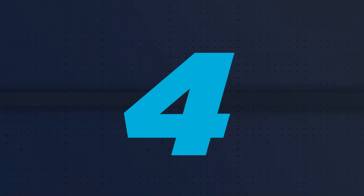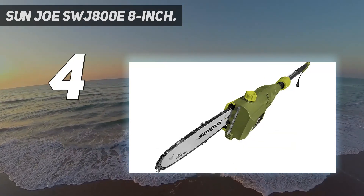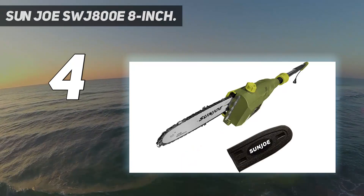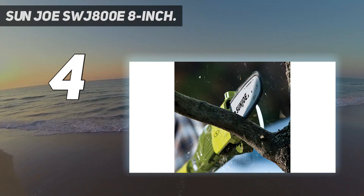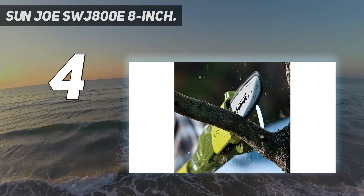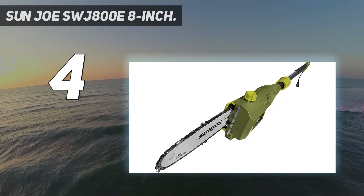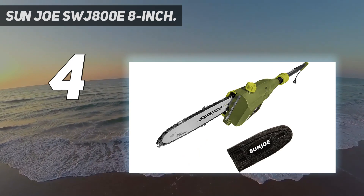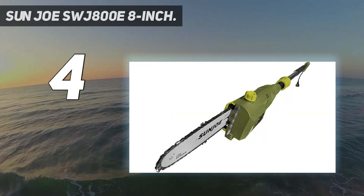Coming at number 4, the Sunjo SWJ 800E 8-inch. Weighing just 7 pounds, the lightweight Sunjo corded electric pole saw is a great option if the pole saw needs to be used for more than an hour at a time. Users won't need to wait for a battery to recharge or make a trip to the gas station with this corded electric tool that can run as long as there is an active electrical connection. However, movement is limited by the length of the extension cord, so it's a good idea to invest in a cord that can reach any trees or hedges in the yard. This pole saw has a telescoping pole that can extend more than 8 feet, giving the user about 10 feet of reach. We like the ease of plug-and-play without having to worry about mixing fuel or charging a battery. This saw feels lightweight yet it offers enough power to cut through branches of small to medium thickness and is well-balanced. It's a practical and budget-friendly choice for occasional use.